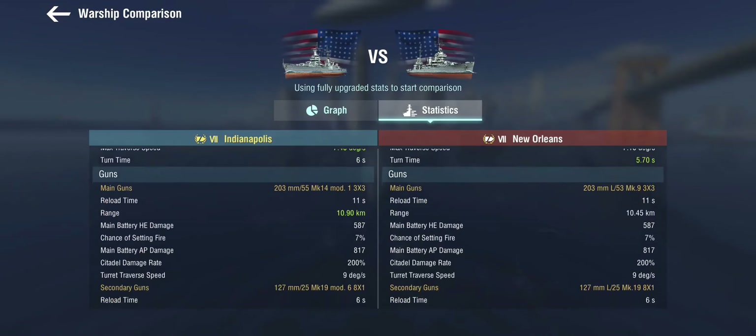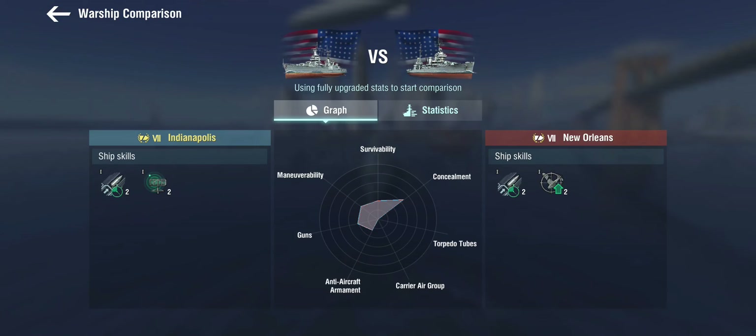The concealment is a little bit better, but other than that it's pretty much a premium New Orleans with radar instead of the defensive AA skill.